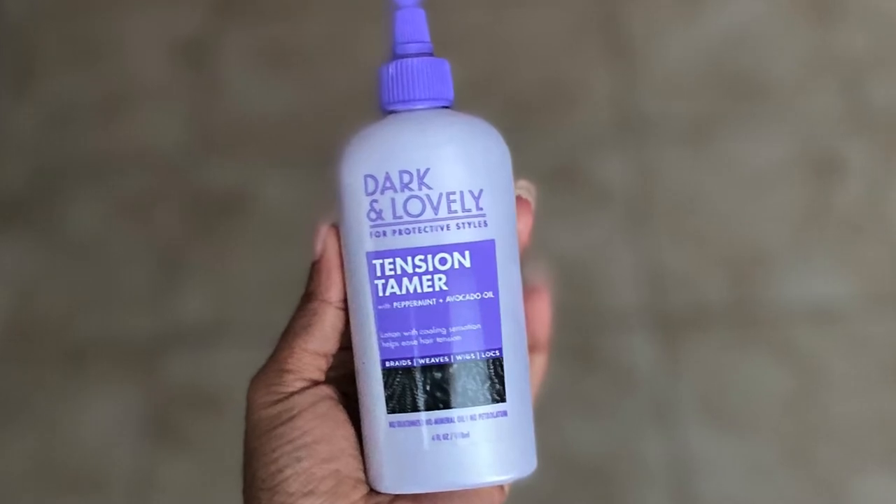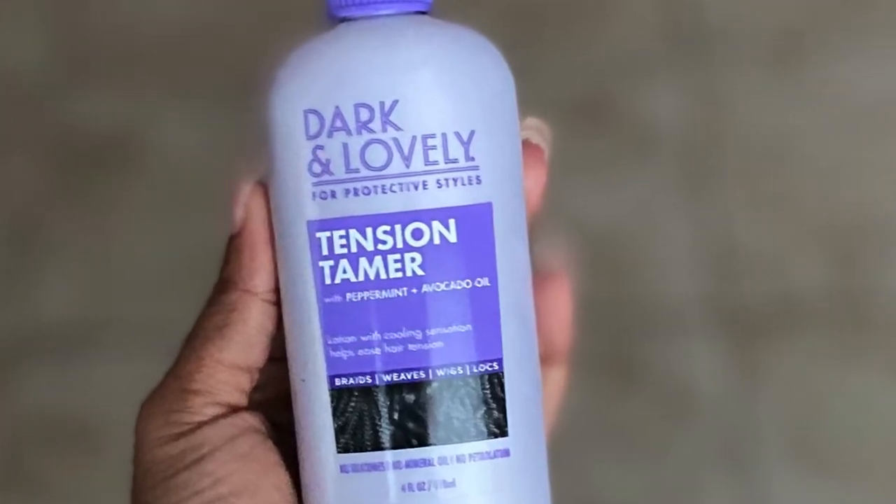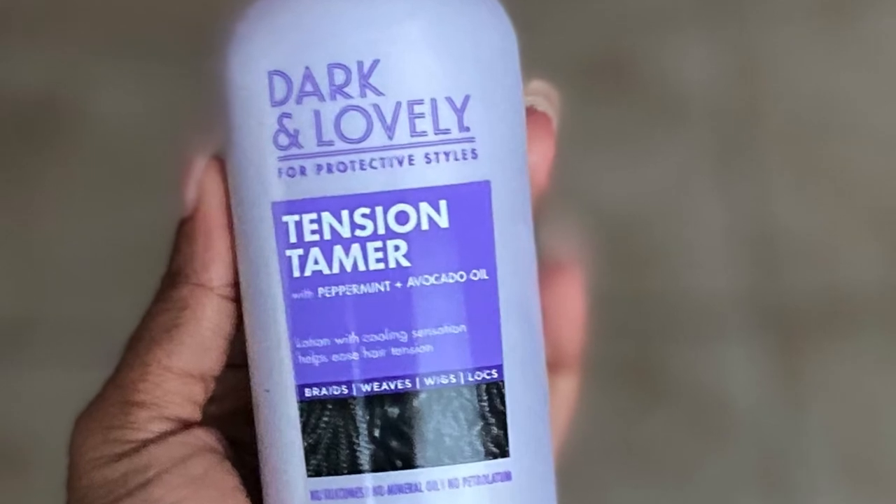Last but not least in the protective styling line, we have the Dark and Lovely Tension Tamer with Peppermint and Avocado Oil. This claims to be a lotion with a cooling sensation that helps ease hair tension. We've all gotten a protective style where they braid everything super tight — all the baby hairs, everything — and with this applicator-type nozzle you can get right into those parts and the cooling sensation eases that tense, painful feeling.